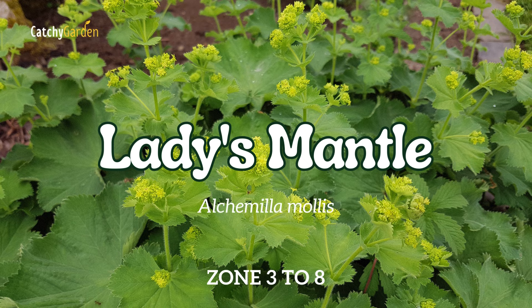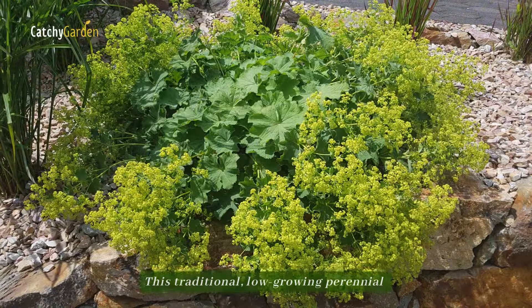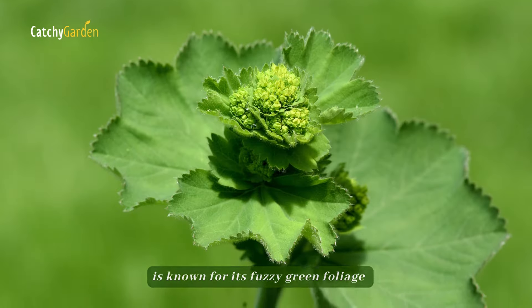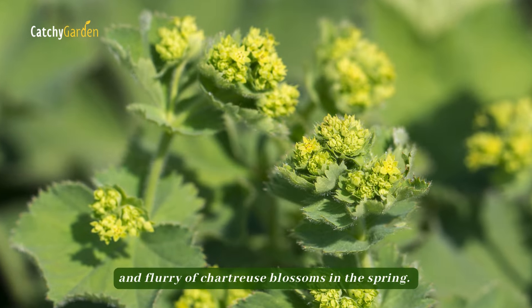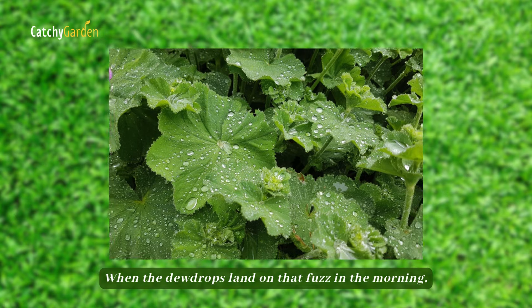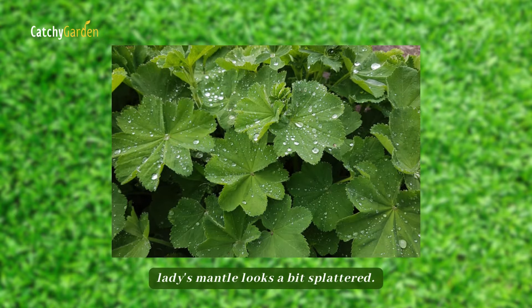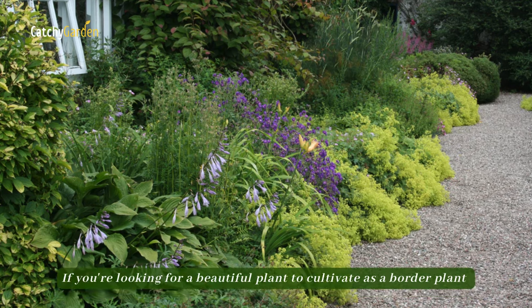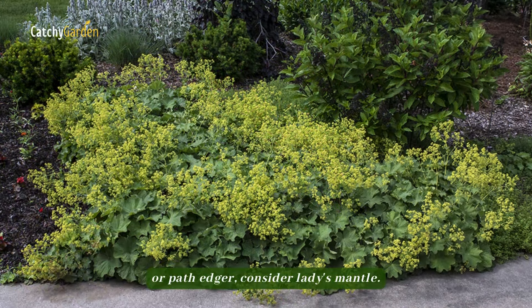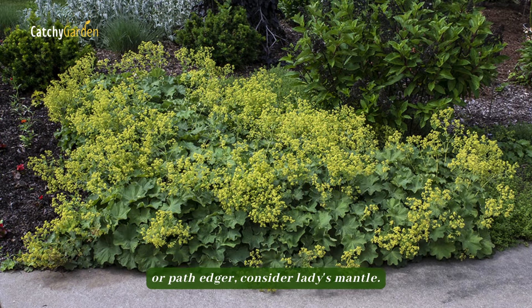Number 10: Lady's Mantle. This traditional, low-growing perennial is known for its fuzzy green foliage and flurry of chartreuse blossoms in the spring. When dew drops land on that fuzz in the morning, Lady's Mantle looks a bit bejeweled. If you're looking for a beautiful plant to cultivate as a border plant or path edger, consider Lady's Mantle.